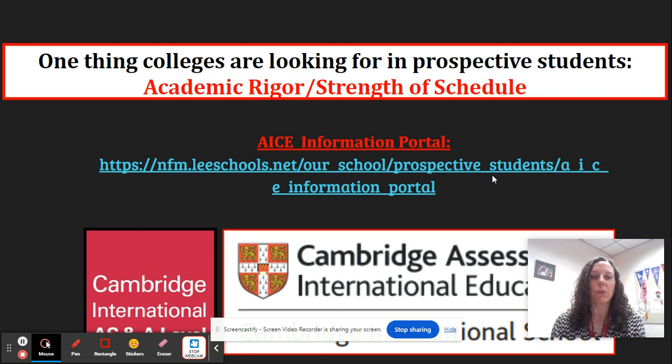One thing that colleges are looking for in their applicants is evidence that they have taken an academically rigorous course load throughout their time in high school. The Cambridge ACE program here at North Fort Myers High School is definitely a great way to ensure that this is the case, while still allowing students the flexibility to explore courses and subject matter that they have a genuine interest and passion for.